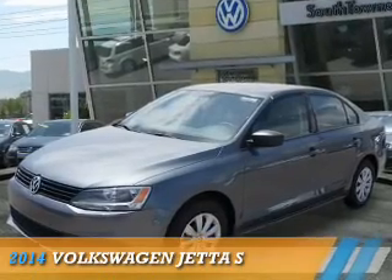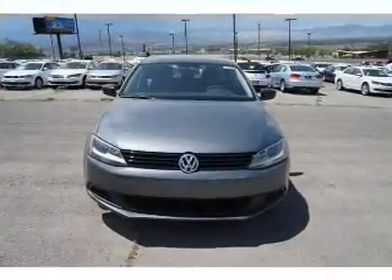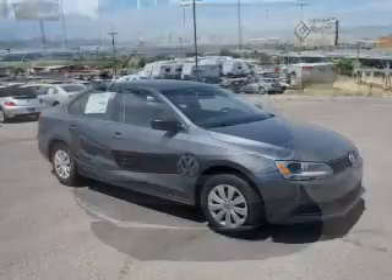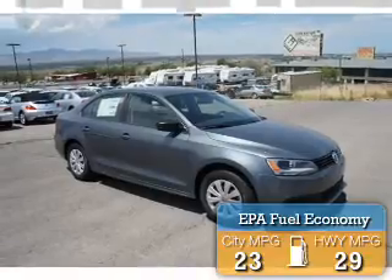Presenting the 2014 Volkswagen Jetta. It's powered by front-wheel drive, a 2-liter, 4-cylinder engine and an automatic transmission. Great fuel efficiency saves you money by requiring fewer trips to the gas station.